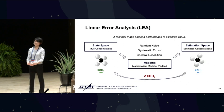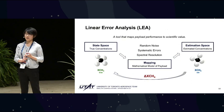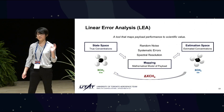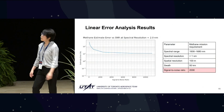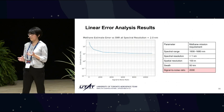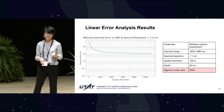We went and convinced ourselves whether we could do it. After an iteration of payload design, we took the parameters, used the sources of noise and limitations from the payload, and mapped the column methane from state space to estimation space to generate an error estimate. This is called a linear error analysis. What we discovered was that to reach a 25% relative error for methane enhancements above the greater Toronto area, a signal-to-noise ratio of 2000 was required, whereas our payload design's estimated SNR turned out to be around 85. Not great.